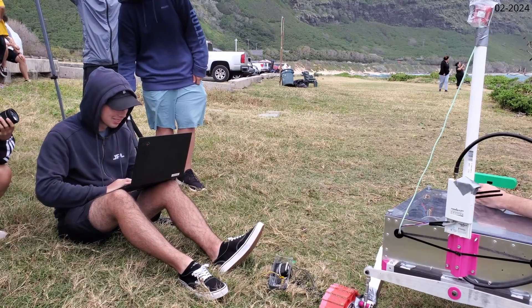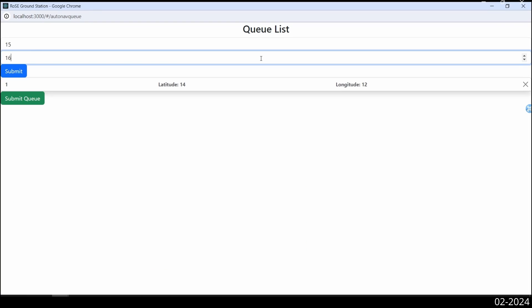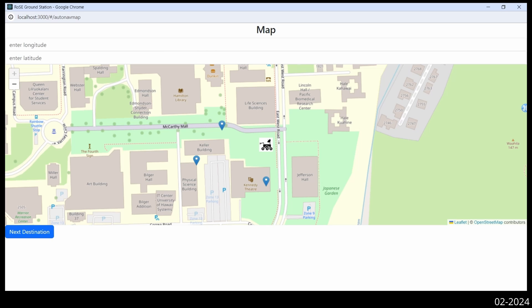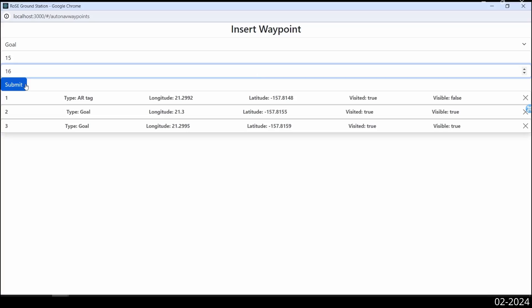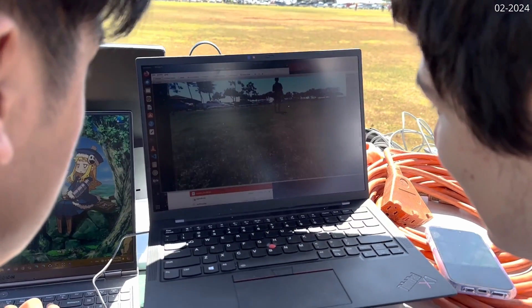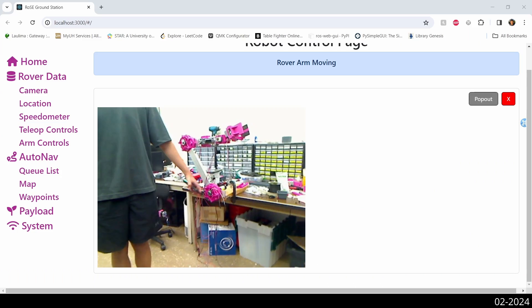The main form of communication will be through the ground station user interface. The UI was developed using React and Node.js, focusing on modularity and ease of use. The UI features a dynamic layout that allows the operator to choose components as needed per mission, send mission waypoints to the autonomous navigation stack, handle teleoperation of the rover and arm, and display live camera feeds.